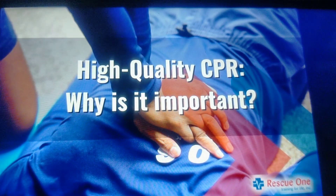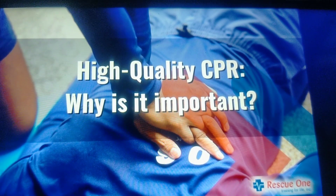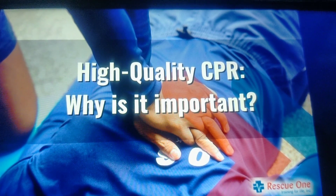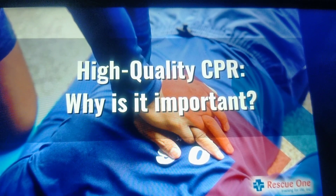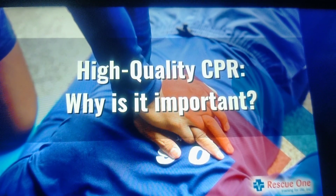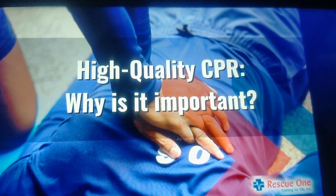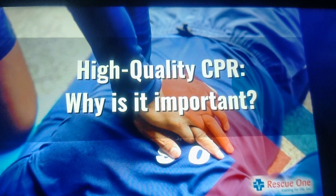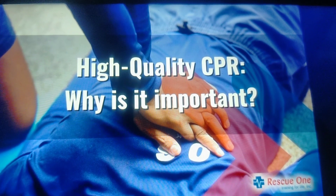So what is high quality CPR? High quality CPR is chest compressions that are of sufficient depth and performed at a fast enough rate to generate enough blood flow to the brain and other vital organs to delay cell death. Cells begin to die within four to six minutes, so CPR should begin immediately and it should be given properly with high quality.